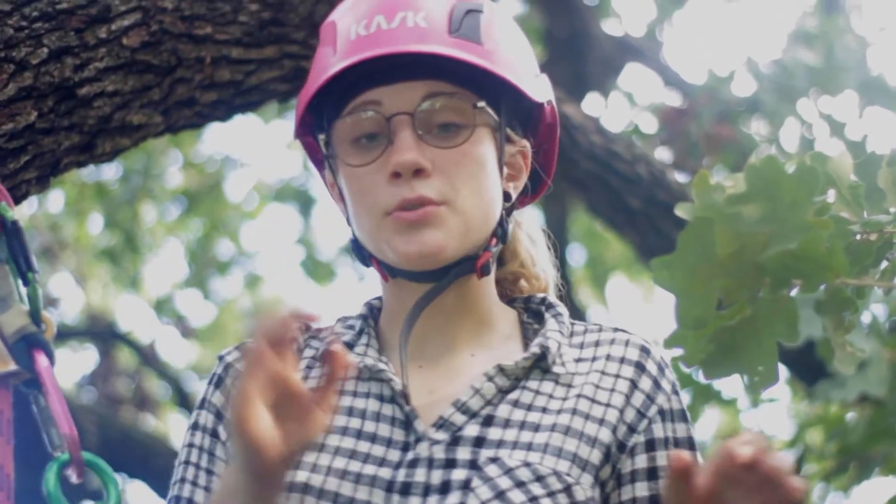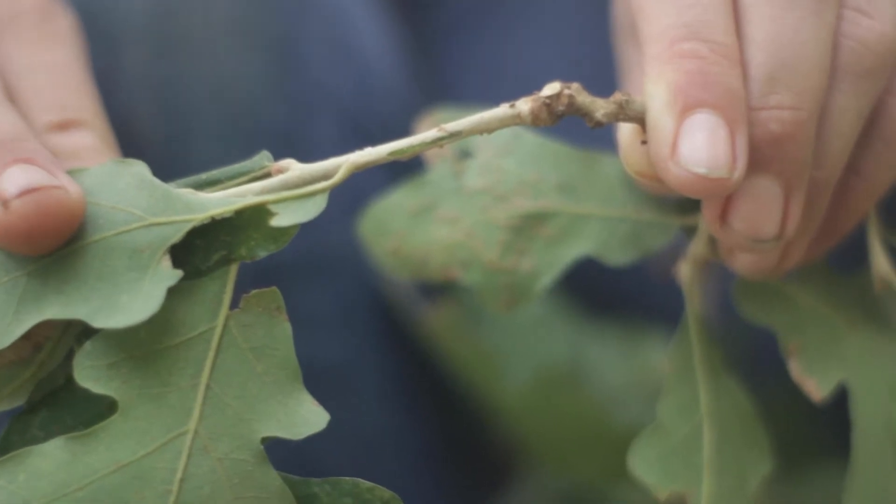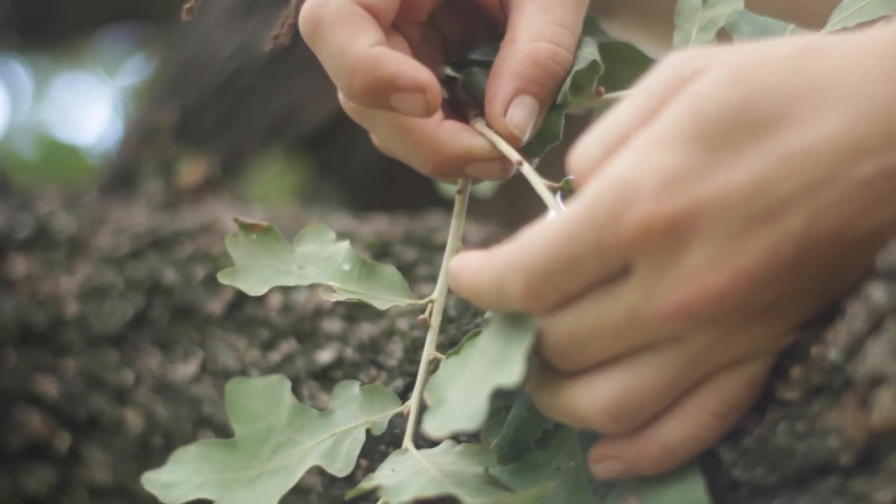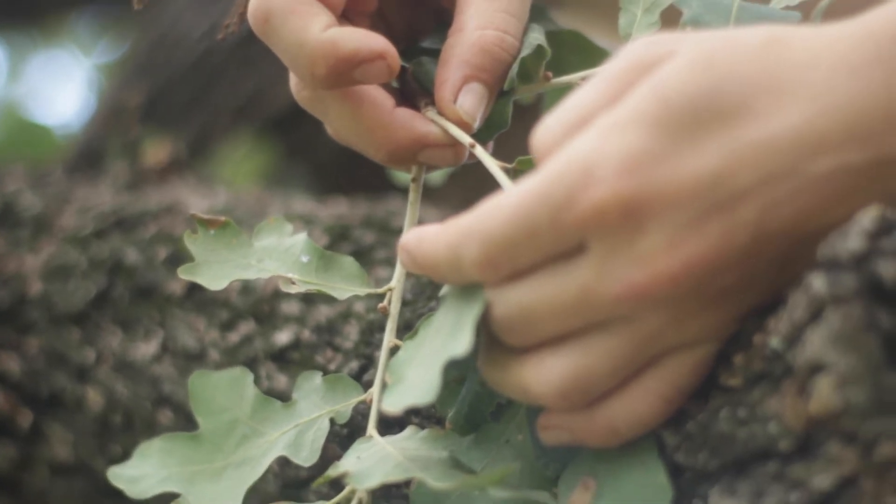If your tree is looking particularly bad — maybe there are brown leaves or the branches look dead — a good way to check if a branch is dead is to do a scratch test. Take a twig and lightly scratch the bark, either with your fingernail or a pocket knife. You should see a little bit of green underneath the bark if the tree is still alive. If it's dried and you're not seeing any green, that branch may have died. Wherever there's green, there's still life, so the tree could still recover.